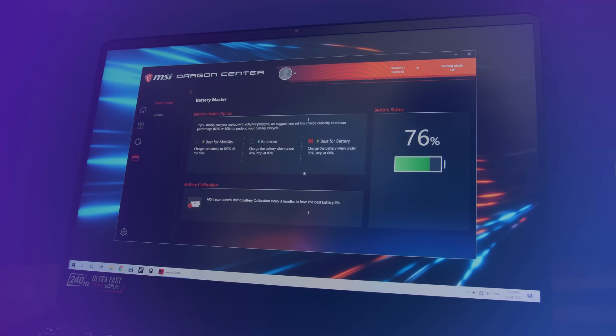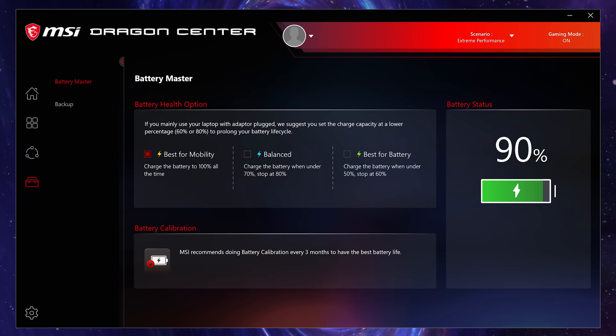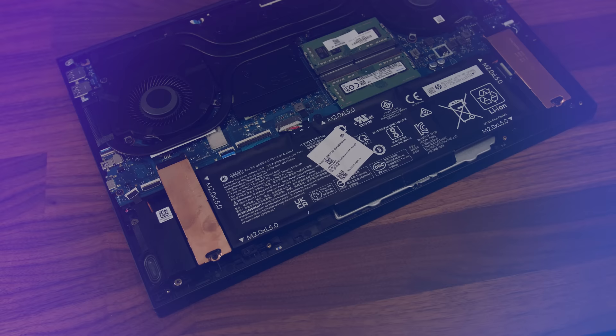Number 4: limit battery charge level. Although I think you should plug in where possible, staying at 100% charge all the time is bad for the battery. Many modern gaming laptops will let you limit the charge level. If you use the battery often I would just let it charge to 100%, but if you're on wall power mostly then consider a lower charge limit.